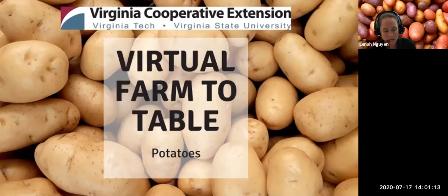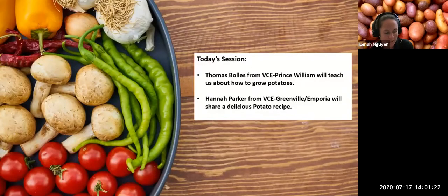Today we're going to be focusing on potatoes. Thomas Bowles is an ANR, Agriculture and Natural Resources Extension Agent in Prince William County, and he's going to first teach us about growing potatoes. Then Hannah Parker, who is a 4-H extension agent in Greensville/Emporia, will teach us how to make cheese stuffed twice baked potatoes. Mary Beth Martin, 4-H extension agent in Bedford County, will be our Q&A monitor. If you have any questions, put those into the Q&A box as they come up, but we will likely wait until the end to do questions.